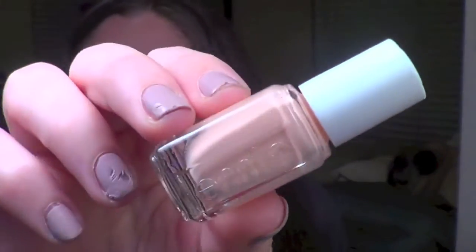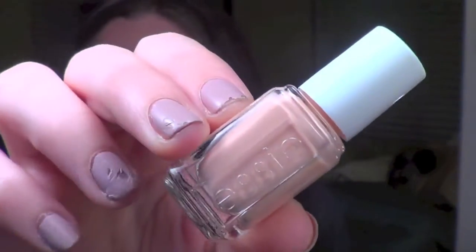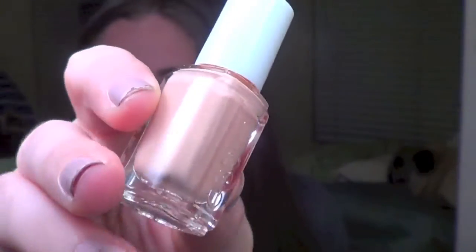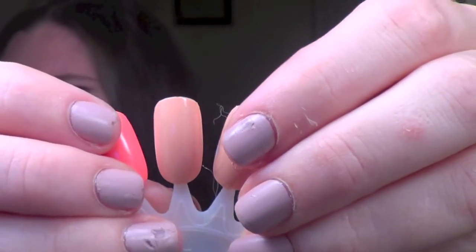First up, let's talk about High Class Affair. This is a very nudey peach cream shade. I like how it looks on my nails — I think it has a really nice consistency. Some nudes just aren't going to work for my skin tone, but this one I think will be really nice. These are all two-coat formulas and here's what it looks like on the swatch wheel.